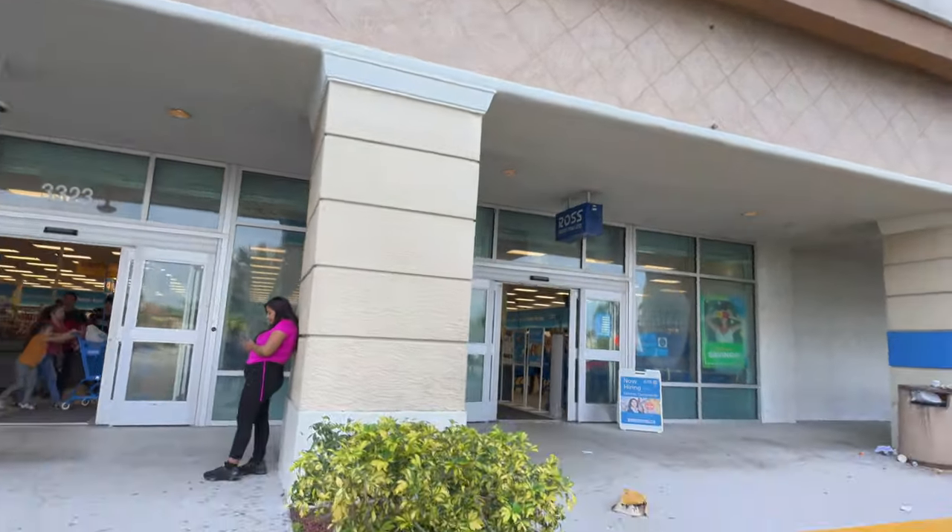Hey guys, today we're at this Ross location here in Palm Springs near my house. I want to see what new things we could find in this Ross, so come along with me. Reminder to subscribe to my channel and hit that notification bell so you could get notified every time I upload a video. We're gonna start in the purse section — it's a little messy today but let's see what we can find.